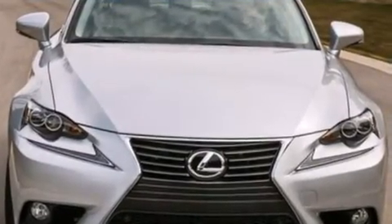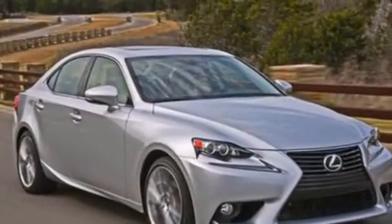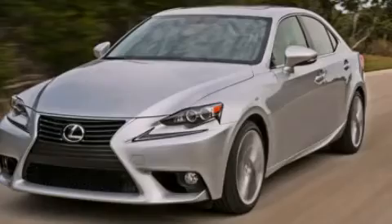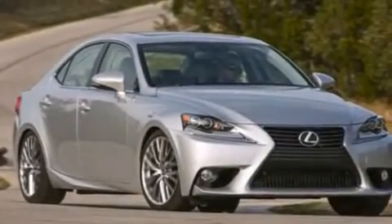Its top features and packages include the premium package, a navigation system, a rear-view camera, a power moonroof, heated seats, a DVD video player, and high-intensity discharge headlights.